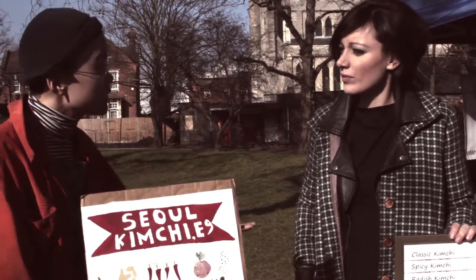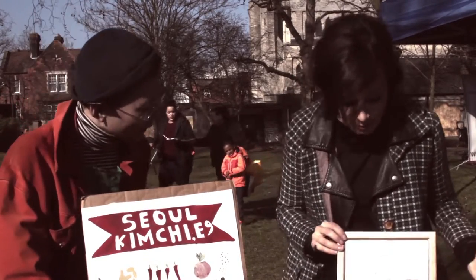With kimchi you can eat it on its own and also as part of a main ingredient — you can stir fry it with rice, noodles, and vegetables. It's very versatile. Or you can make it as a soup, stew, or pancake. It's a very versatile and beautiful tasting product.